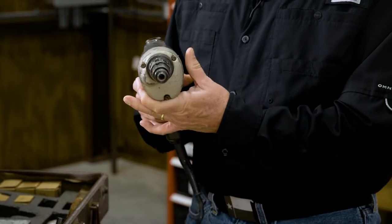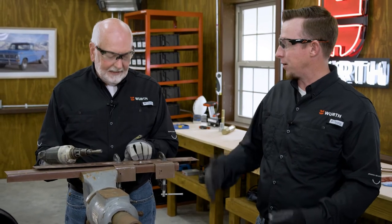And you're not just using one self-drilling screw — you're using a lot when you're making a building. And so time is everything.